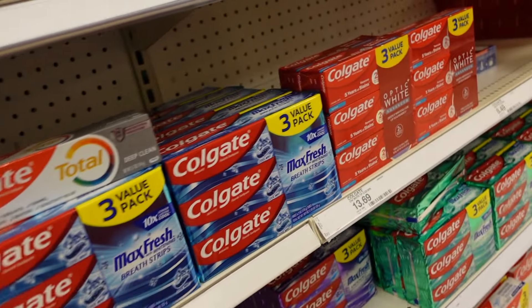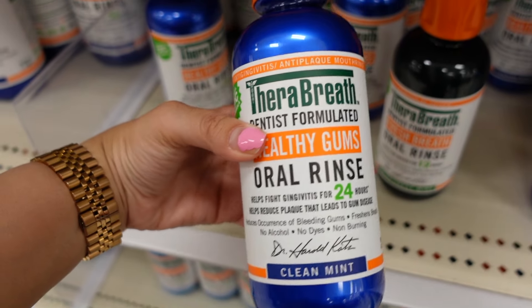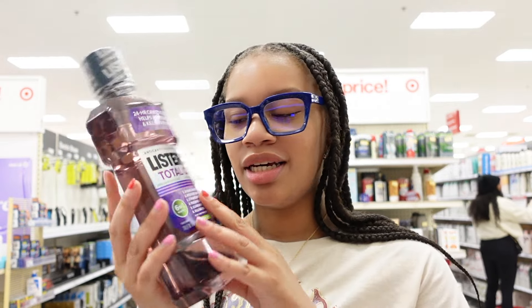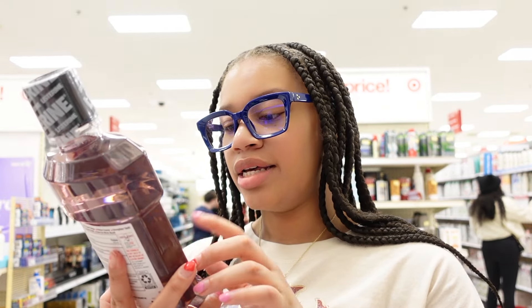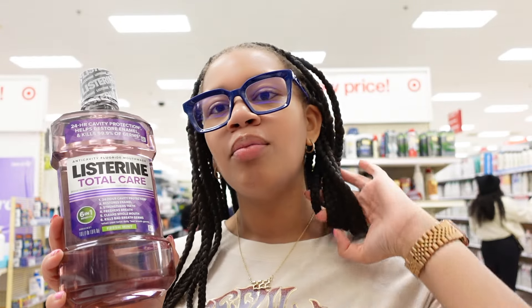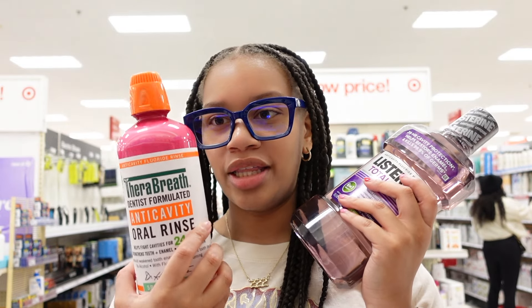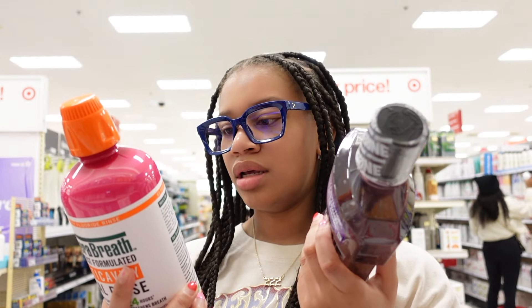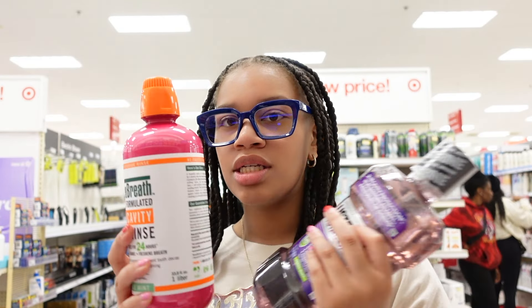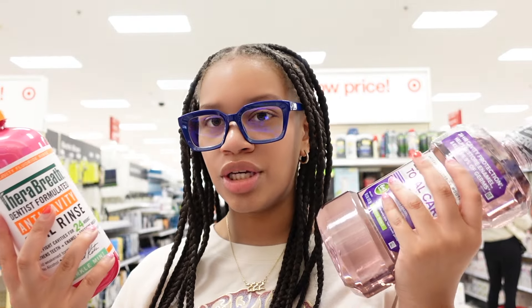I'm headed to the baby aisle because they didn't have what I wanted, and I like to get the baby wash for body care. They didn't have any of the scents I wanted just now — I normally get the sensitive one. I don't like the one with moisture; I normally get this one instead of a scented women's wash that affects your pH balance. I just get this one — it's calming. Alright, this is the face wash that I normally use. I used to use this for the longest time until I found the brands I use now.